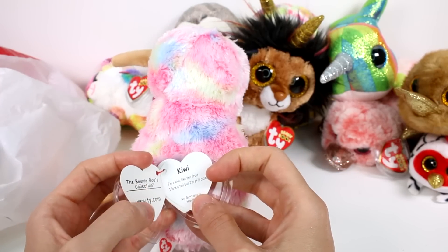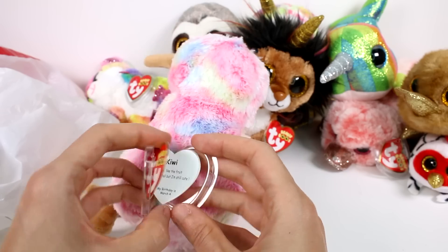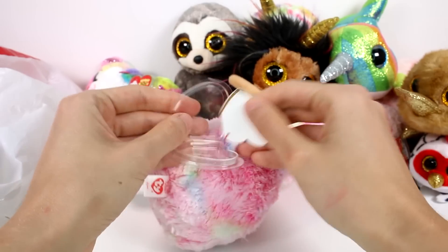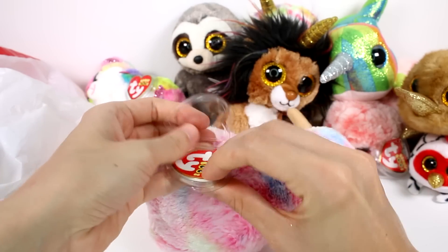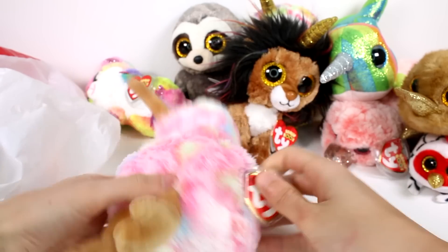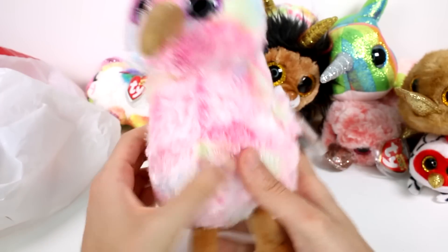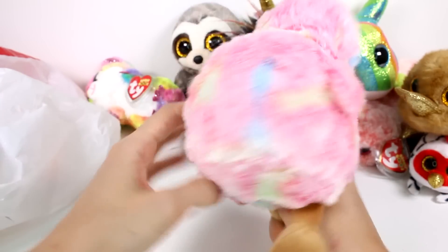This is Kiwi. 'I'm a Kiwi like the fruit. I may not have a tail, but I'm still cute. Birthday is March 4th.' Oh my gosh, you are so stinking cute — you got that right for sure. She's absolutely adorable. I love her little nebula wings.